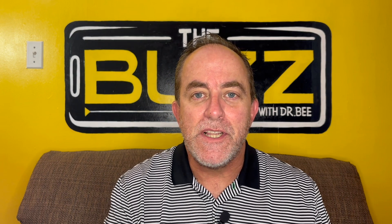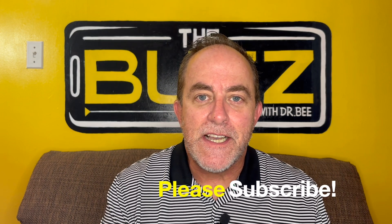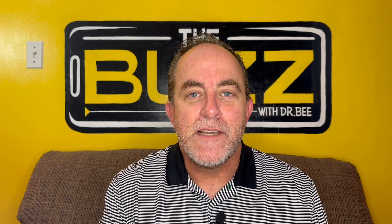Well, I hope you found something really useful today. If you liked this, please like the video, subscribe to the channel, share it with your friends, and we'll see you next time. Y'all know me, I'm Dr. B, and this has been The Buzz on Parenting and Pediatrics.